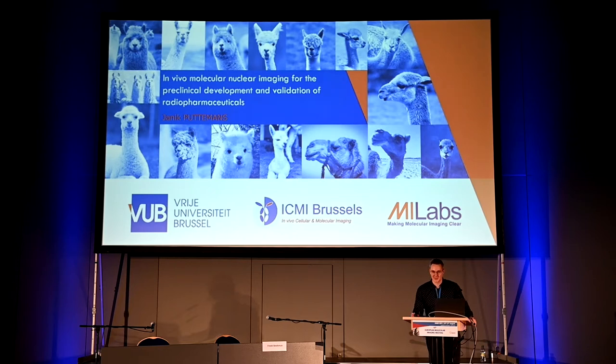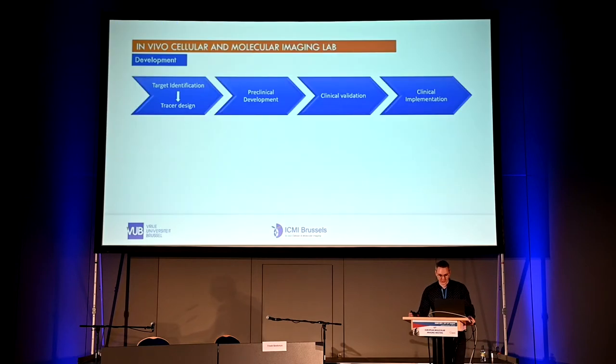I am Yannick, the core facility manager of the in vivo cellular and molecular imaging lab at the Free University of Brussels. MI Labs gave us the opportunity to show you a bit of what we do in the lab, and more specifically with the SPECT-CT system.